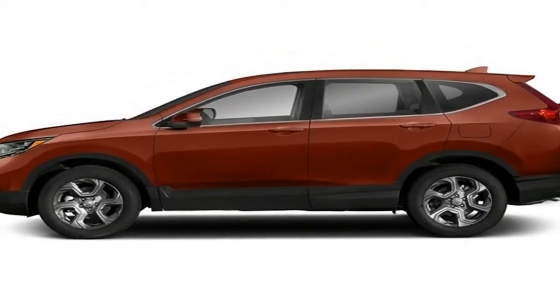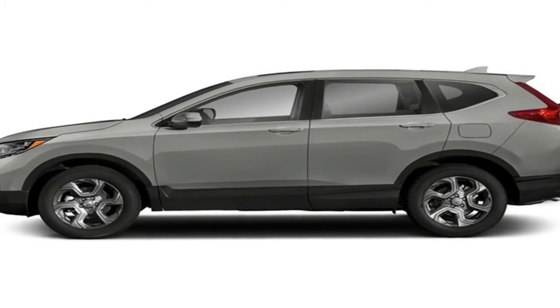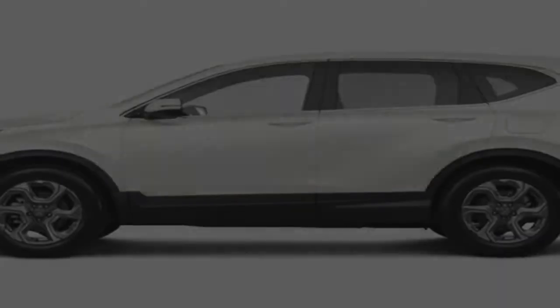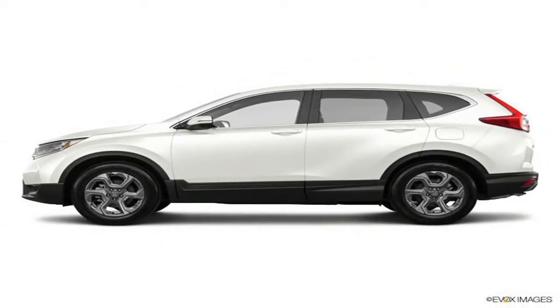Completely redesigned and re-engineered, the all-new CR-V received more style, more space, and more technology. For the first time, Honda offered it with a turbocharged engine. Further advancements included available adaptive cruise control, automatic high beams, and a drive retention monitor, among others.